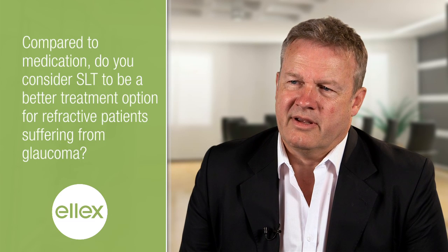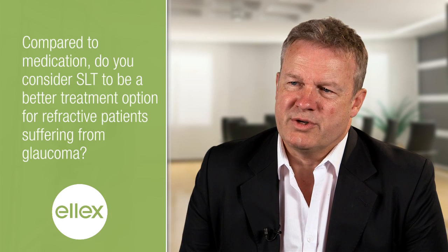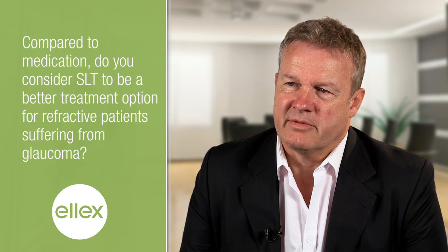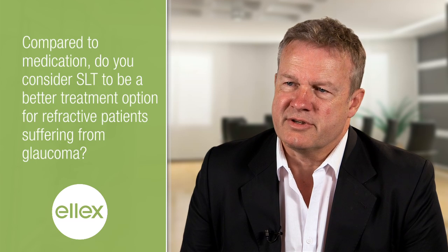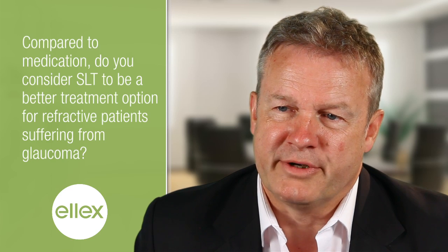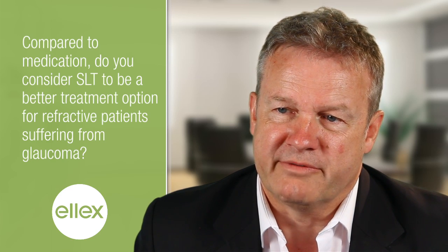If I look at which patients might be best suited for SLT — well, basically we do it on everybody who suffers from glaucoma. There are some exclusions, but every primary open-angle glaucoma would qualify for SLT.